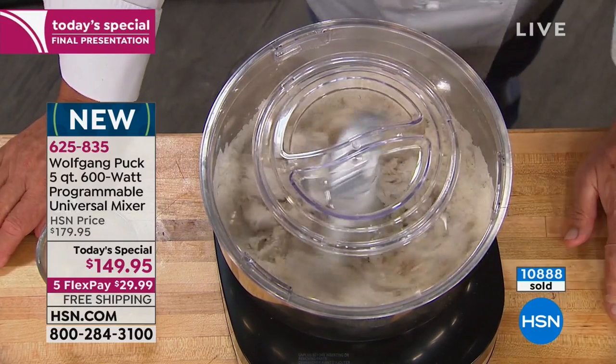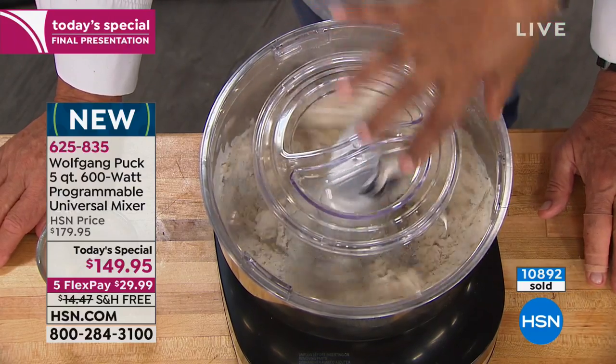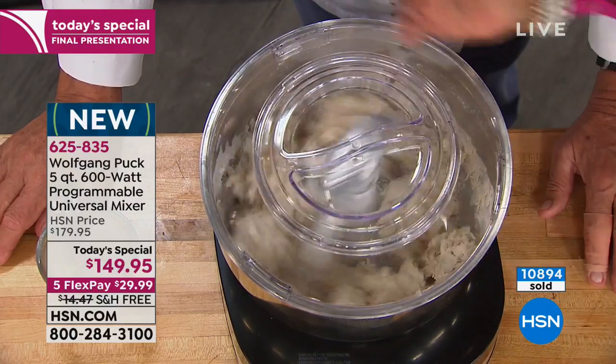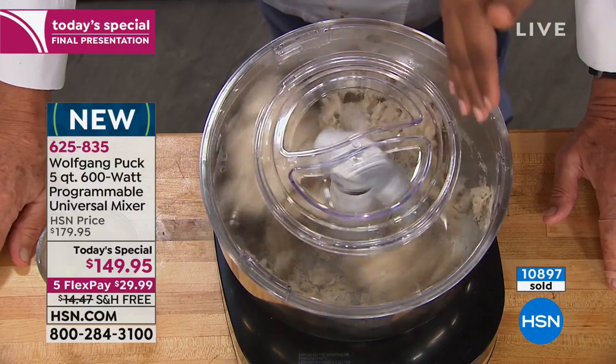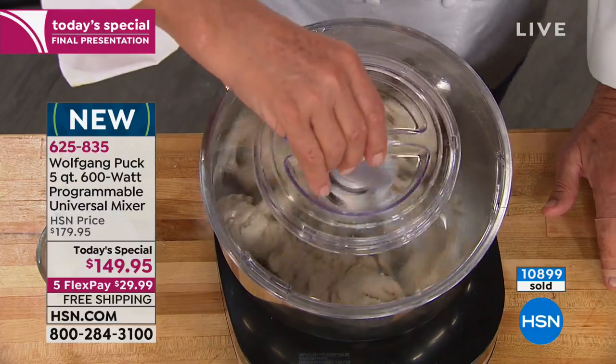On your traditional stand mixer, there's a motor head on top, so you're getting on the side and trying to work around it. The fact that there's no big motor on top covering it allows you to see what's inside, get in there and work it if you need to — even with the cover on.